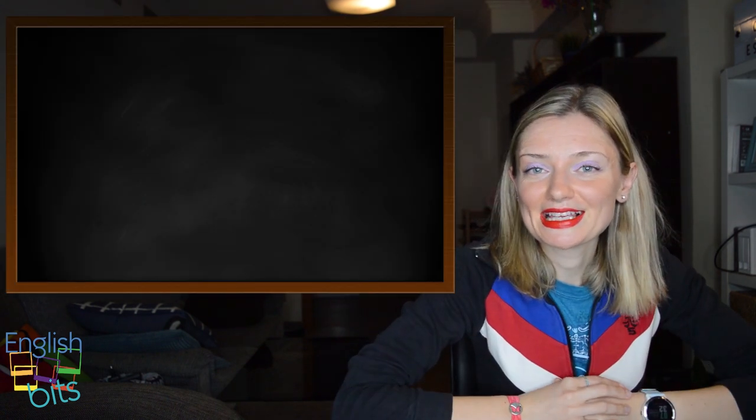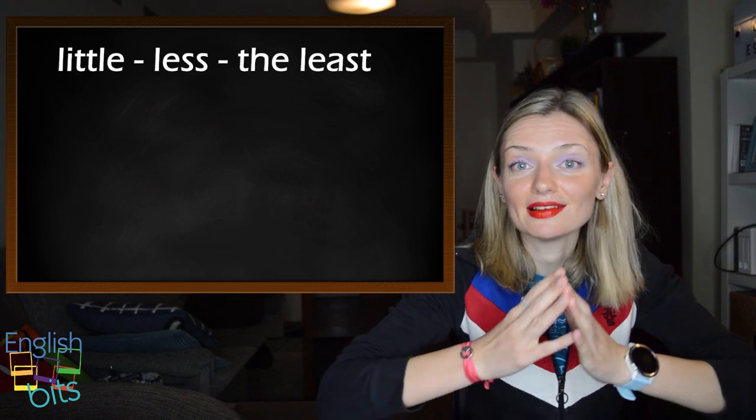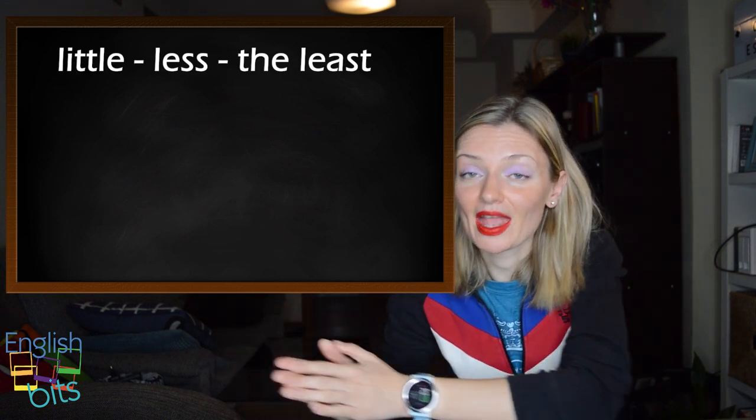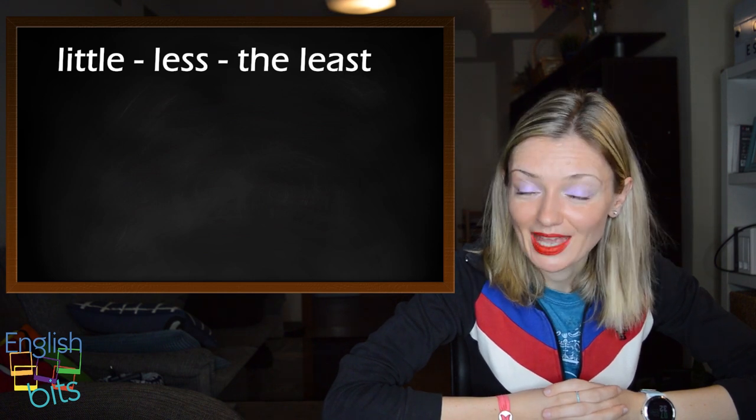Before we start, 'least' is the superlative form of 'little': little, less, least. And the pronunciation is with a long E — least.